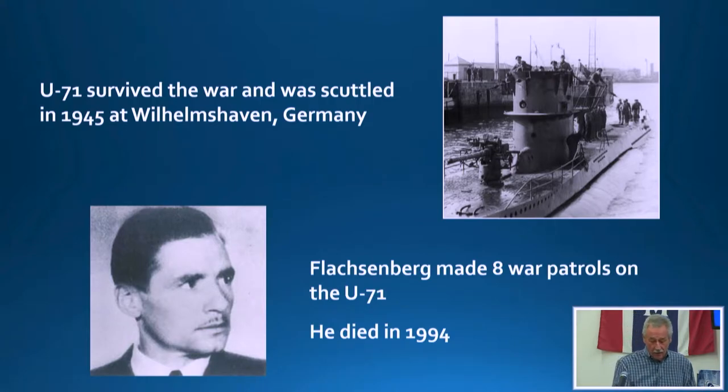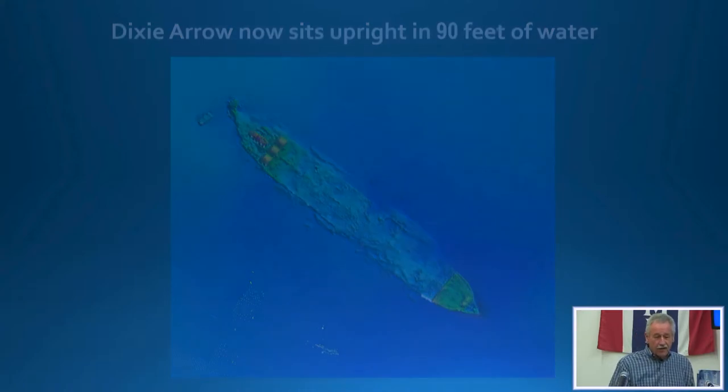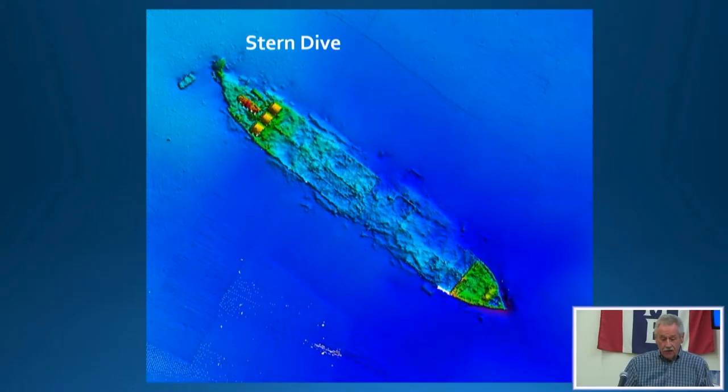This is a NOAA side-scan image. The Arrow sits in about 90 feet of water, upright — boilers back here, bow here, stern there. What we're going to do is treat it as two dives: one on the stern and one on the bow. We're going out on the boat Under Pressure — and that would be me getting the camera ready.